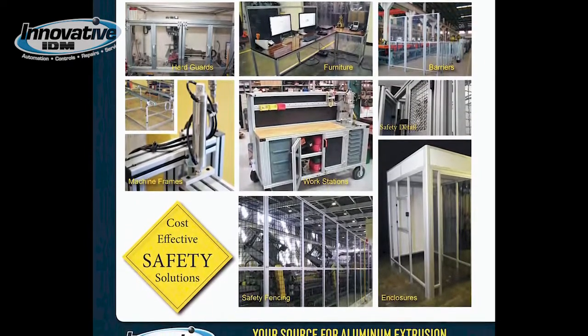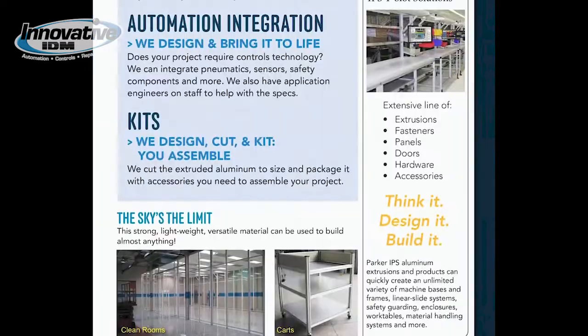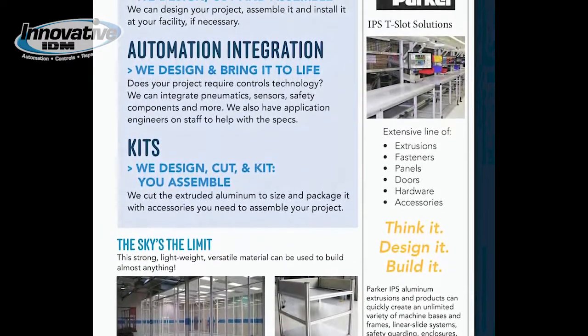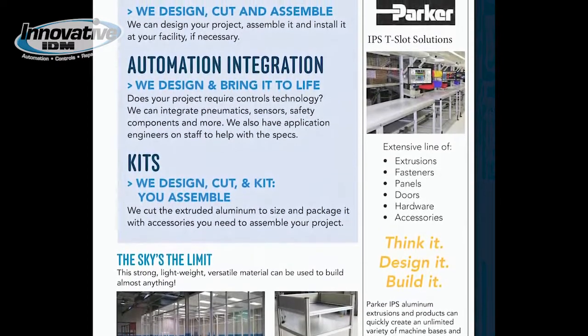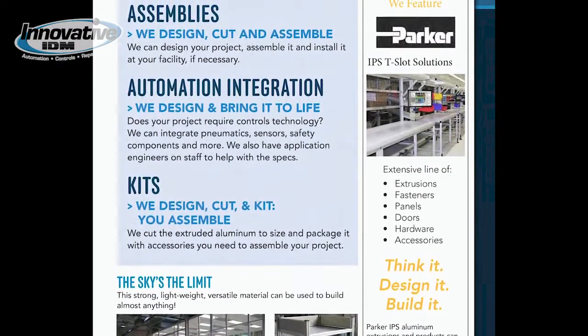We design, cut, and assemble — we can design your project, assemble it, and install it at your facility if necessary. Or we design, cut, and kit, and you can assemble: we cut the extruded aluminum to size and package it with the accessories you need to assemble your project. Does your project require controls technology? Innovative IDM can integrate pneumatics, sensors, safety components, and much more.